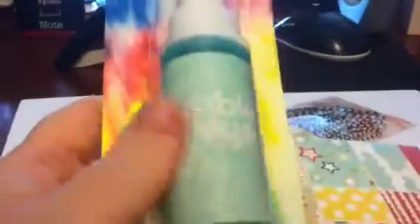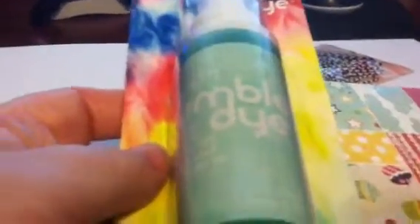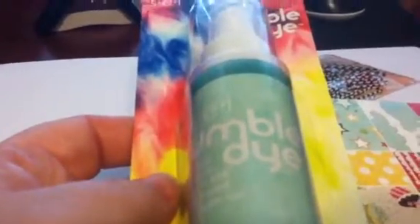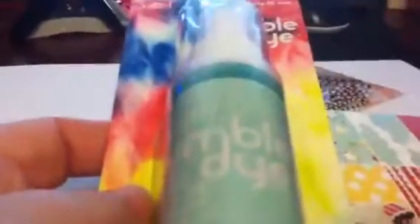Today I went to Joann's and Hobby Lobby. At Hobby Lobby, all I got was the Tumble Die in mint and I used my 40% coupon on that, so I now have all the colors I need. I don't see the use in spending money on Mr. Huey's, plus I can't find them locally — none of my local scrapbook stores carry those and I don't want to pay shipping. So I'm going to stick with the Tumble Dies; I've tried them and I do like them.